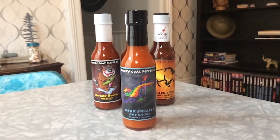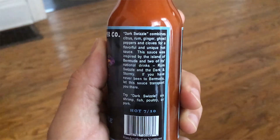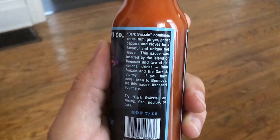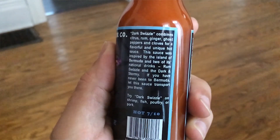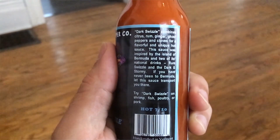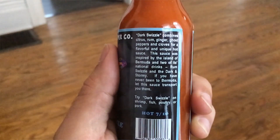The first sauce I'm going to try here from Angry Goat Pepper Company is called Dark Swizzle Hot Sauce. It's Bermuda-inspired. It says on the side here, Dark Swizzle combines citrus, rum, ginger, ghost peppers, and cloves for a flavorful and unique hot sauce. This sauce was inspired by the island of Bermuda and two of its national drinks, Rum Swizzle and the Dark and Stormy. If you have never been to Bermuda, let this sauce transport you there.